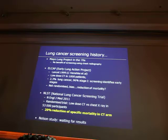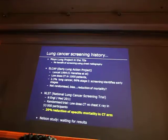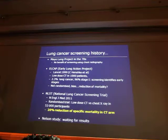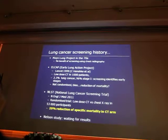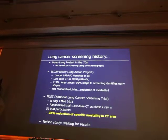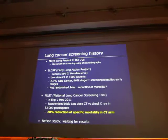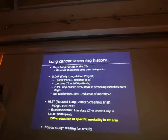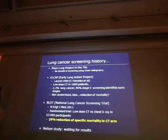Most of the patients in the non-chest X-ray arm had chest X-ray — there was a major contamination problem in this study, so there was no chance to demonstrate any benefit with chest X-ray screening. As a result, all projects of screening were abandoned for 30 years.